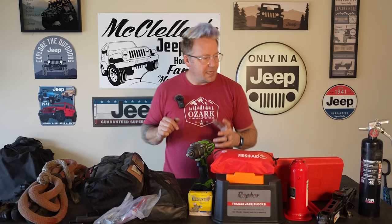Hey everyone, I'm Matt with Ozark Overland Adventures. In this video, we're going to discuss what I think are the top 10 things on your overlanding adventures to never leave home without.